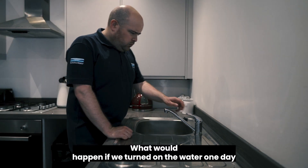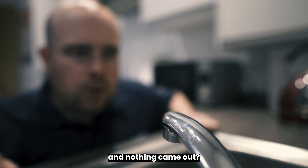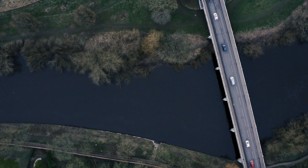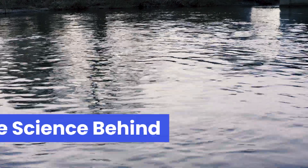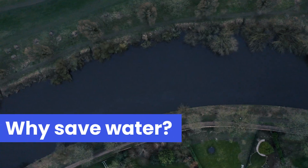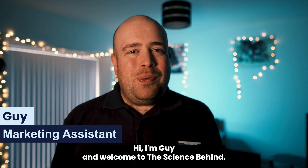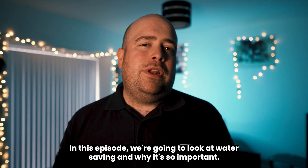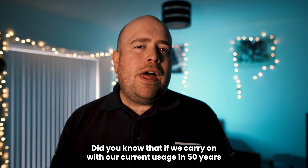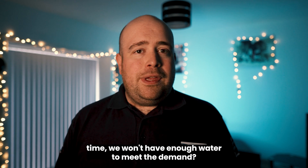What would happen if we turned on the water one day and nothing came out? Let's talk about it. Hi, I'm Guy and welcome to The Science Behind. In this episode we're going to look at water saving and why it's so important. Did you know that if we carry on with our current usage, in 50 years time we won't have enough water to meet the demand?